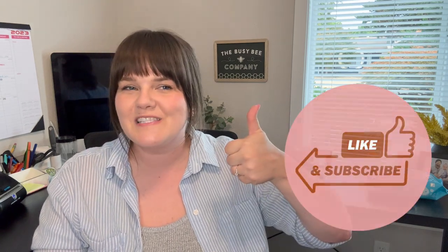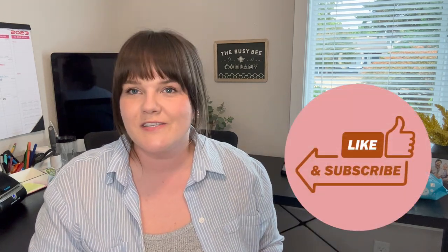That's it, that's all she wrote. I really appreciate you guys watching and sticking around to see what I find and what is selling for me. I hope you enjoyed this video — please give it a thumbs up, subscribe, and I will catch you guys on the next one. Bye!